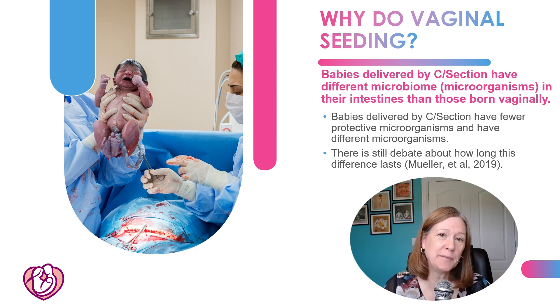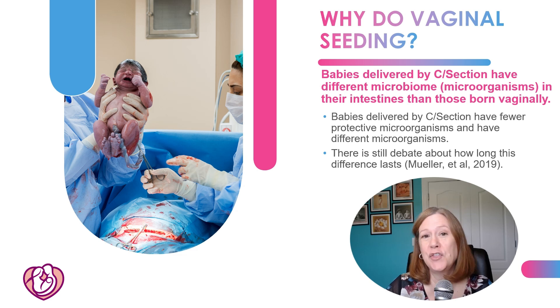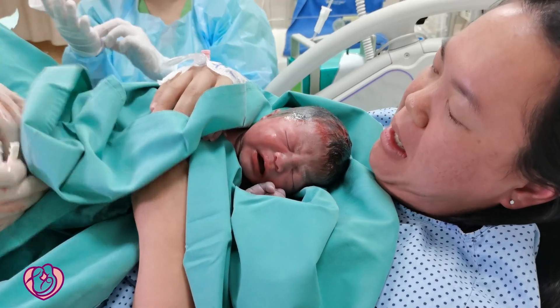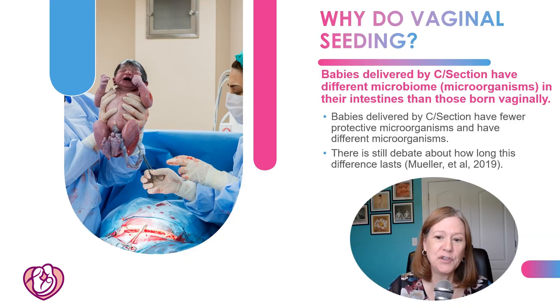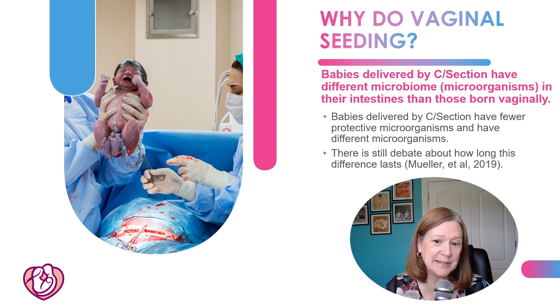So why do vaginal seeding? We know that babies delivered by C-section have a different microbiome — that means all the different microorganisms, including bacteria, viruses, etc. — in their intestines. Babies born vaginally and those delivered by C-section have different microorganisms, and C-section babies have fewer of the protective ones. There's still debate in the research about how long this difference lasts.